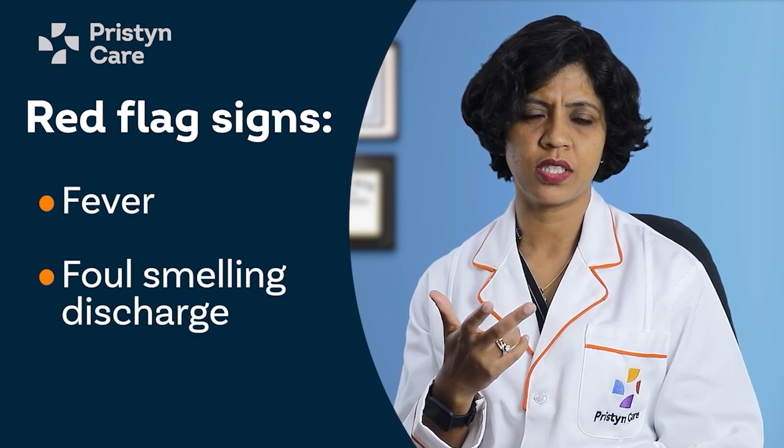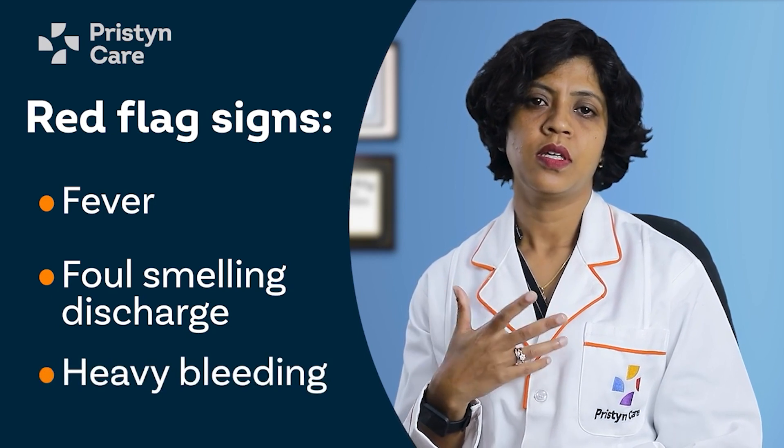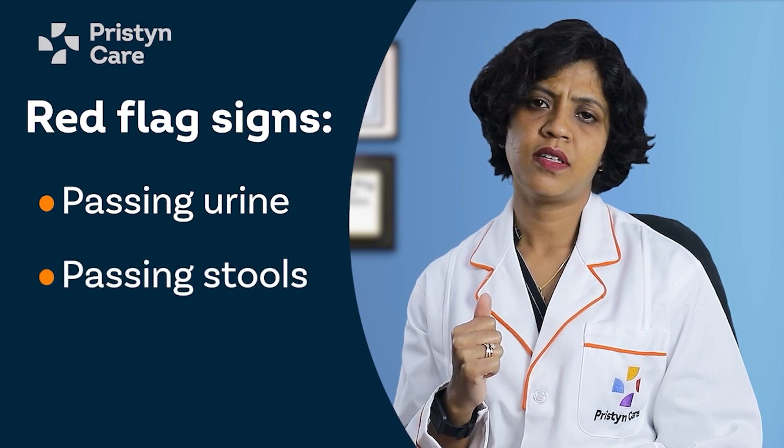Now let's talk about the red flag signs for which you must return to the hospital after surgery. These include developing a fever, any foul-smelling discharge from your wound or vagina, heavy bleeding requiring two or three sanitary napkins, or problems passing urine or stools. If you experience any of these, please come back so we can examine the wound and the vagina. After hysterectomy, if you have some spotting, we advise using sanitary napkins and avoiding tampons or anything inserted into the vagina that could cause injury.